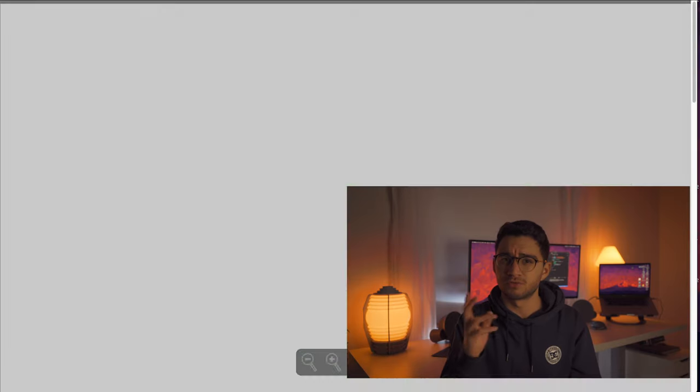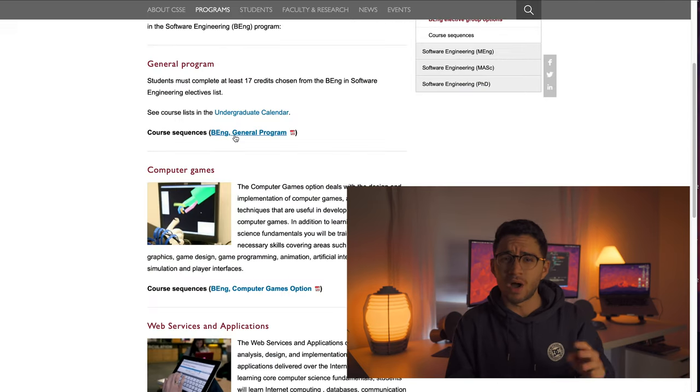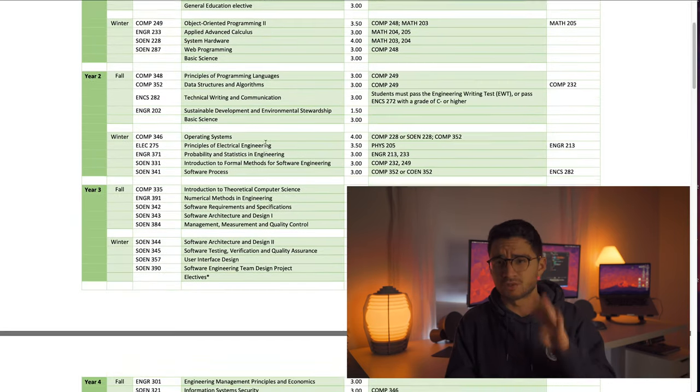I think these two degrees may vary a lot in terms of their course content, but it all depends on what type of institution you're currently studying at. In my case, our software engineering degree and our computer science degree are very similar to each other for the first couple of years. Things start to change once you hit your fifth semester. Keep in mind that our computer science degree is only three years while our accredited software engineering degree is four years.